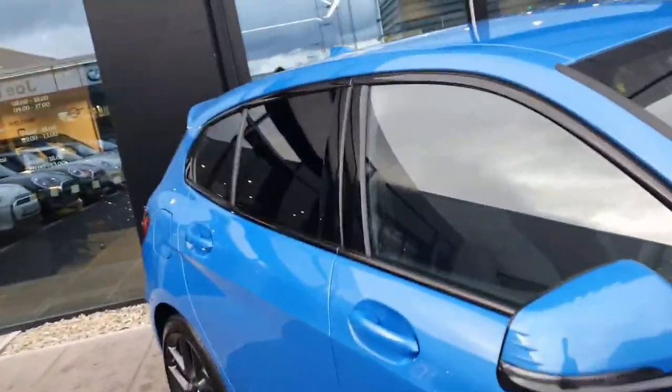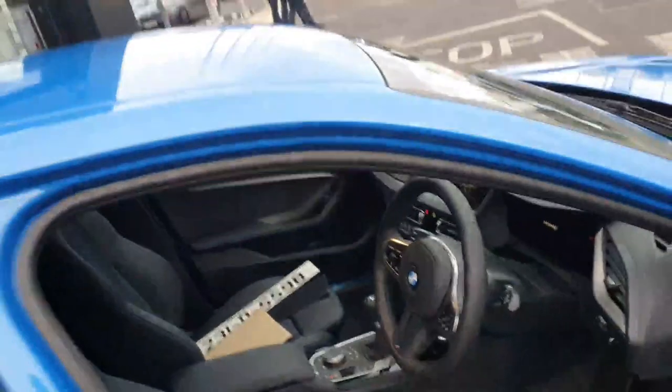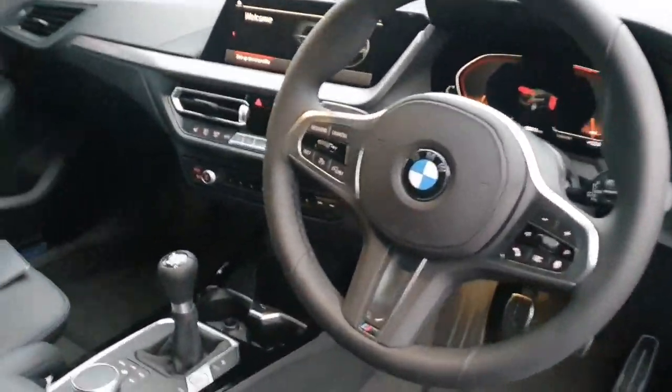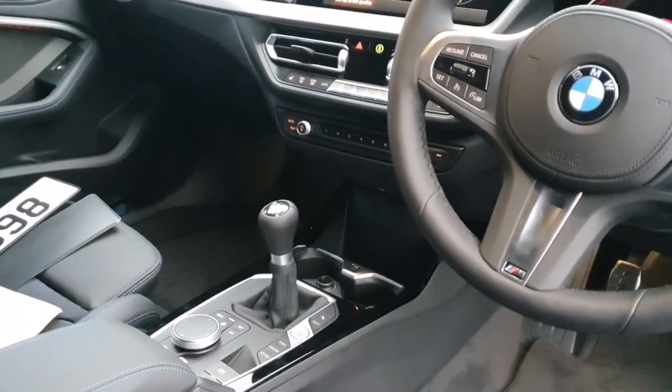On the interior of the car you have this gorgeous half leather, half Alcantara M Sport blue stitching seat, with a multifunctional leather steering wheel, cruise control, limit control and voice activation. It's a manual gearbox, which is very hard to come across these days as everything's going automatic.